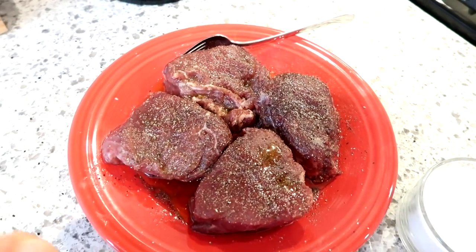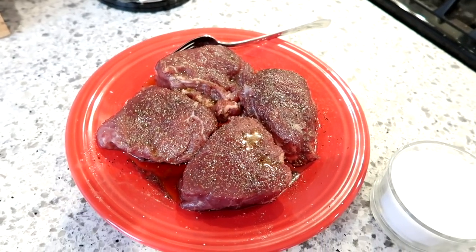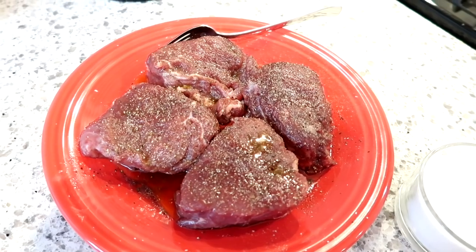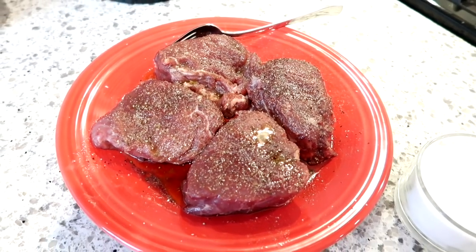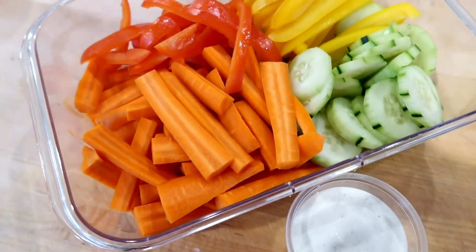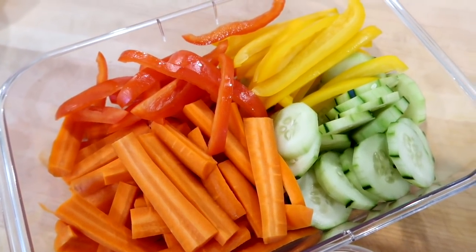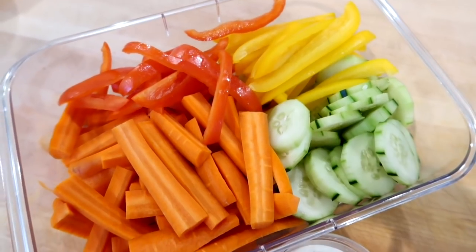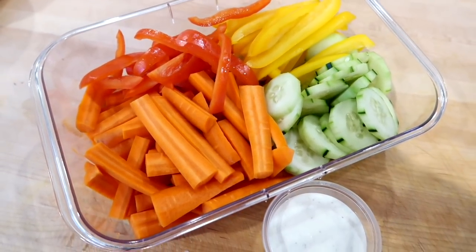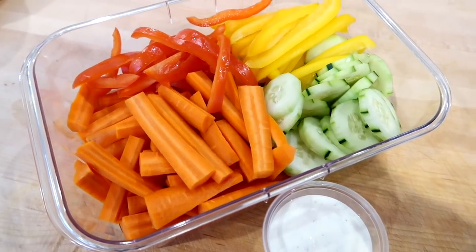So the first idea I'm sharing is for steaks and twice baked potatoes. I had some fillet steaks in my freezer that I wanted to get used up, so I have these here on a plate with a little bit of olive oil drizzled on them and salt and pepper while my cast iron skillet was heating up. I also cut up some veggies with ranch — something I always like to keep in my refrigerator.